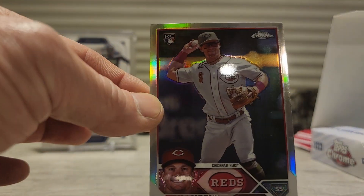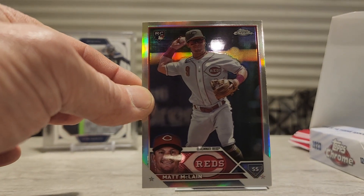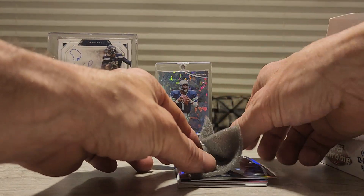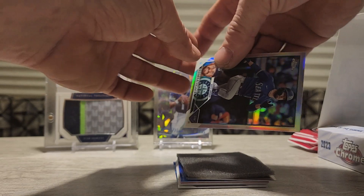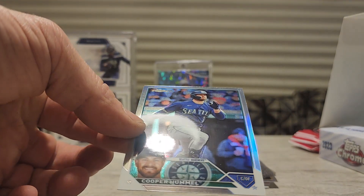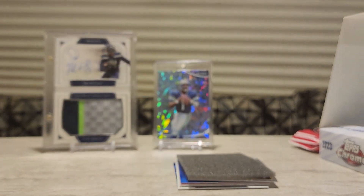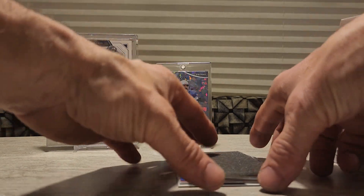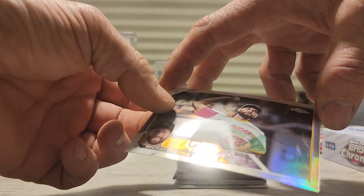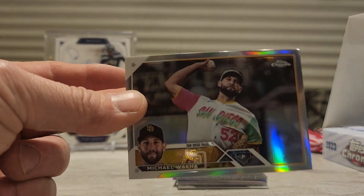Mac McClain. At least we got a Seattle Mariner — Mariners — Cooper. And our last base card: Michael.